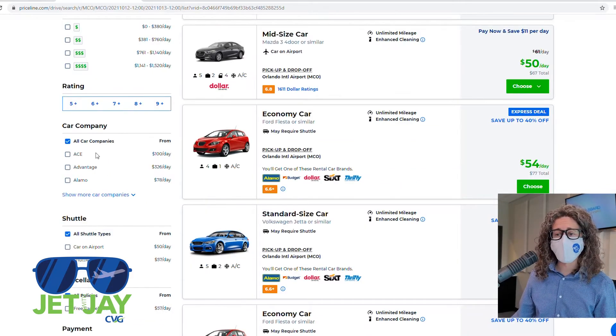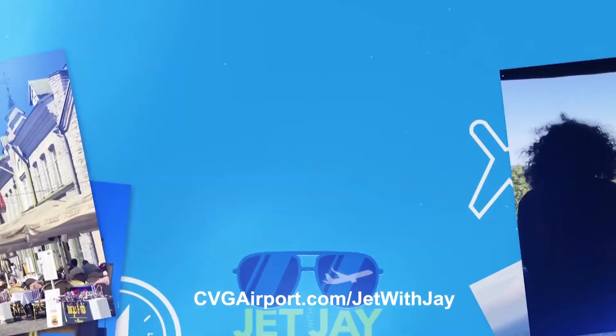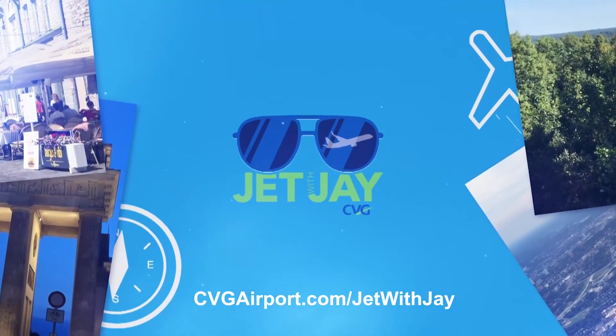If you want something a little bit different, much like searching for a hotel, you can also specify the type of car you want or how much money you want to spend. For more tips on how to plan your next vacation and really cheap airfare, go to CVGairport.com/JetWithJay.